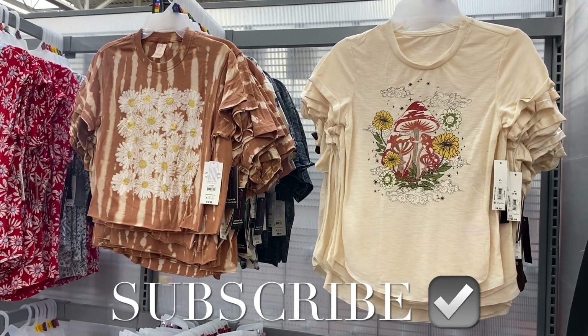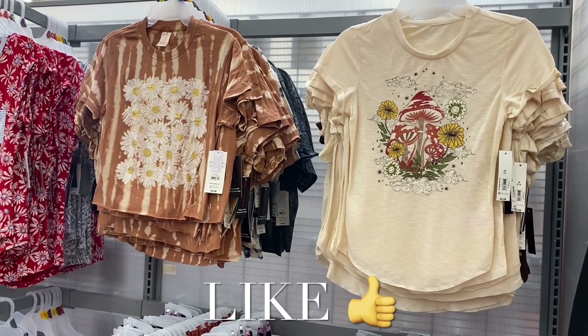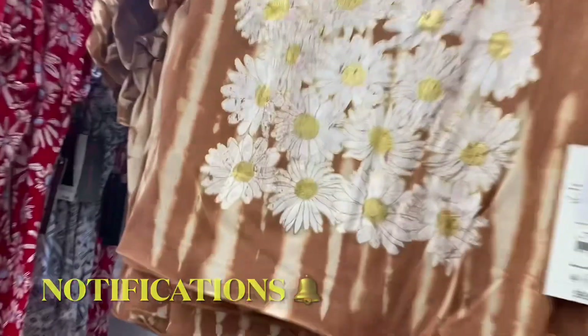Hey, welcome back to my channel! I'm at my Walmart and there's so much new stuff — I can't wait to show you everything. I like both of these and there's some in the back behind these too.